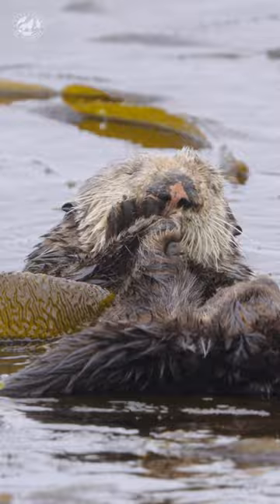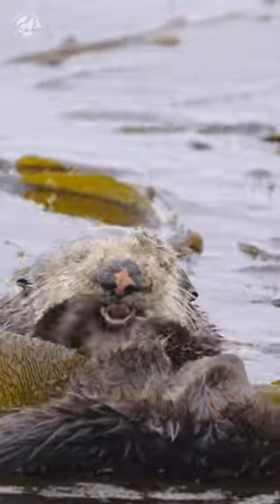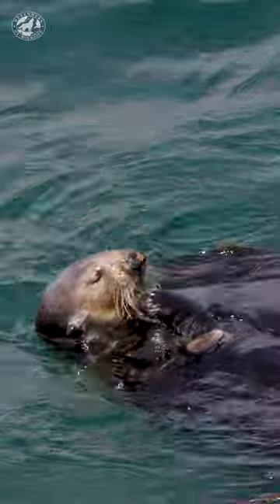I always wake up starving, so first things first, I have to find some snacks. I eat a lot — urchins, abalone, mussels, clams, crabs, snails. If it's a shellfish, I probably eat it.